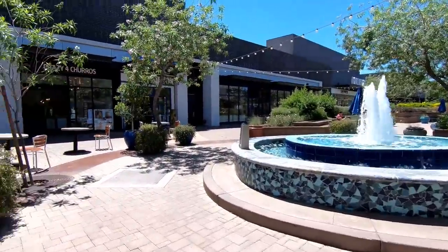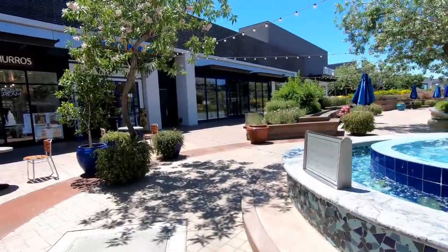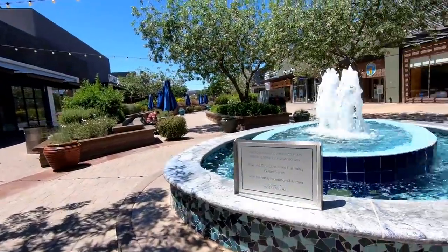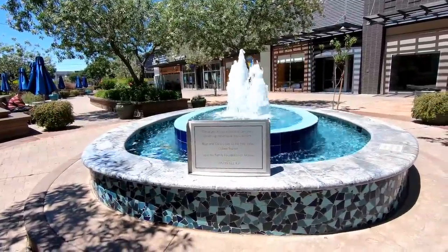Santan Village has around 1.2 million square feet of gross leasable space, and there's actually room here and potential plans to expand that to as much as 3 million square feet. It's possible all that extra space might not be necessary now though.